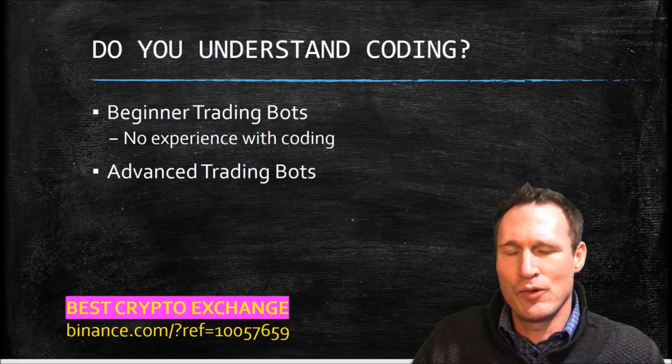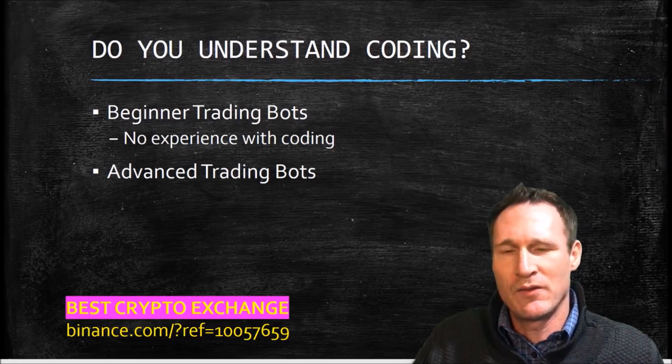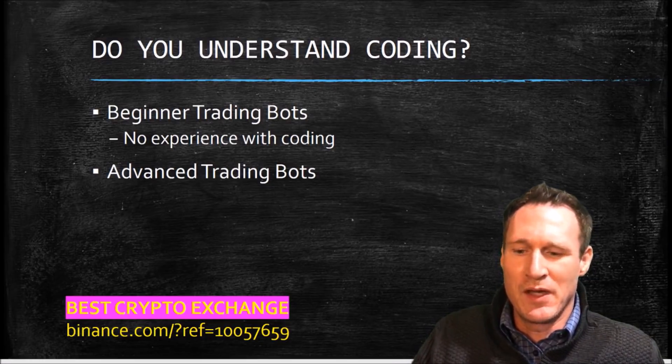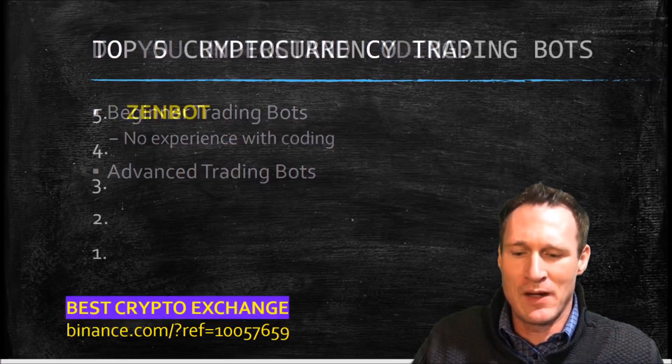So you have people who are beginners who are like, I don't understand coding, I don't want to mess with any of that stuff. And then you've also got bots that are more for advanced trading. I'm not into that yet — I understand a little bit of code, but it's not my thing. So we're going to jump right into it and talk about my top five that I like.